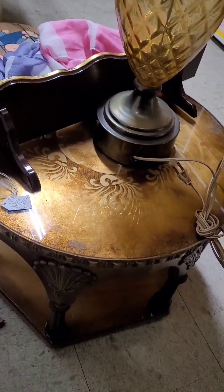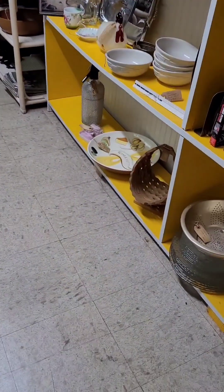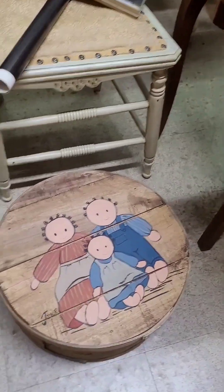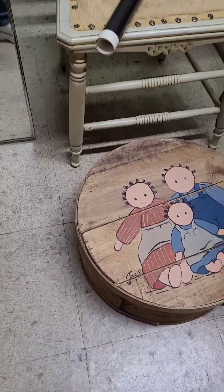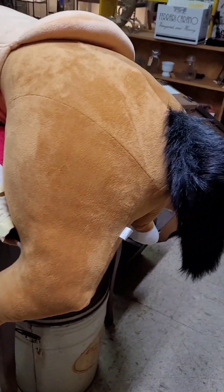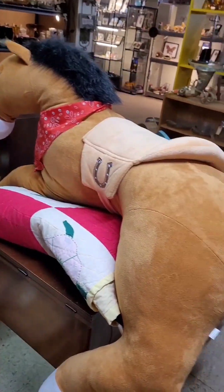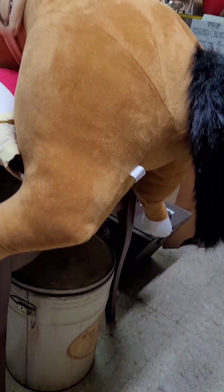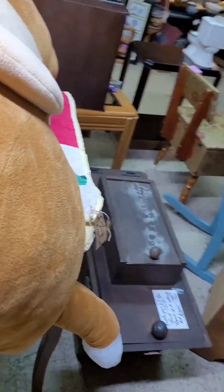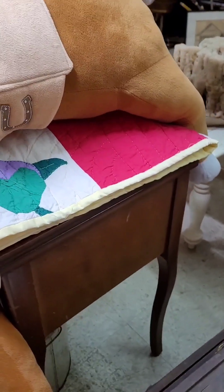I don't understand why this table is still here. Let me show this to you — last time I was here — here's a huge, huge plush and it has the Colts logo on the side.